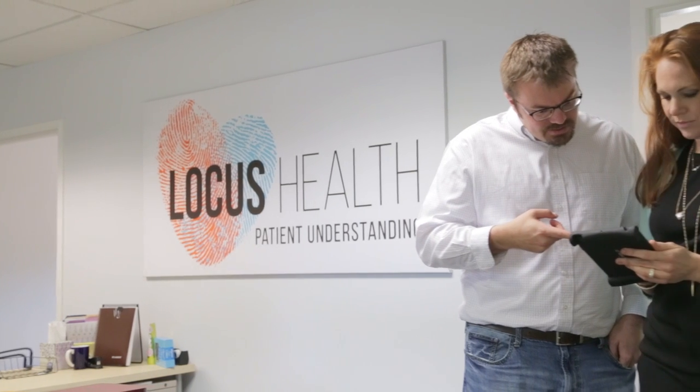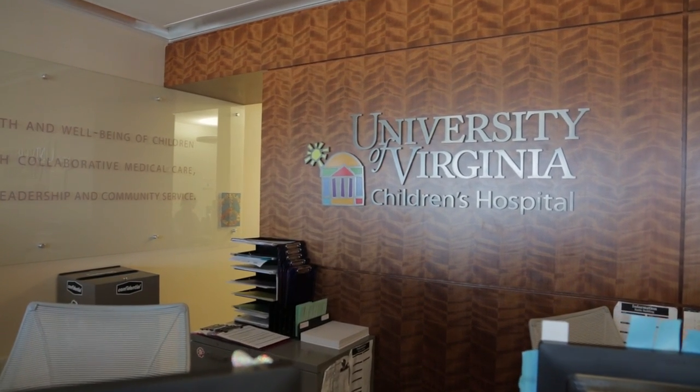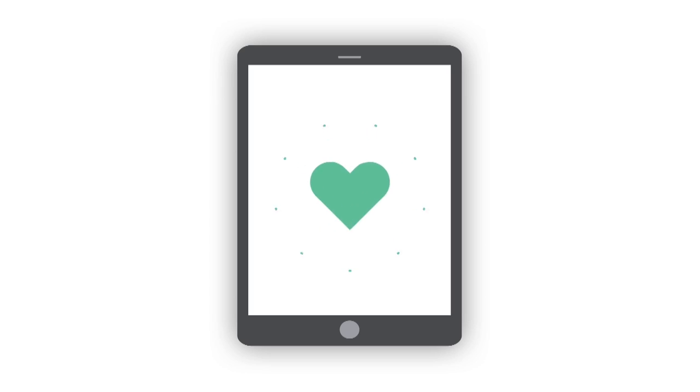Luckily at some point I was able to have a conversation with Lindsay over at Locus Health. UVA has been a great partner through many programs that we've designed with them. Their children's hospital specifically, and the leadership supporting the children's hospital, has a vision of innovation. Together with the University of Virginia Children's Hospital, Locus Health designed a solution that we facilitate through an app. And that was when Building Hope was born.